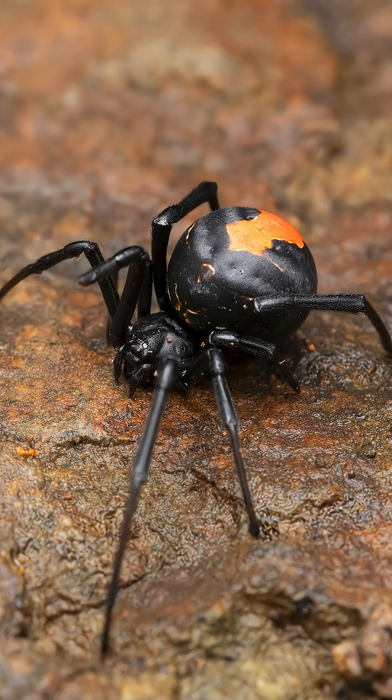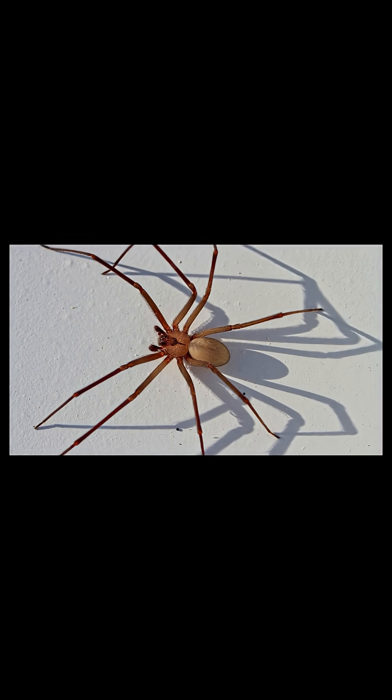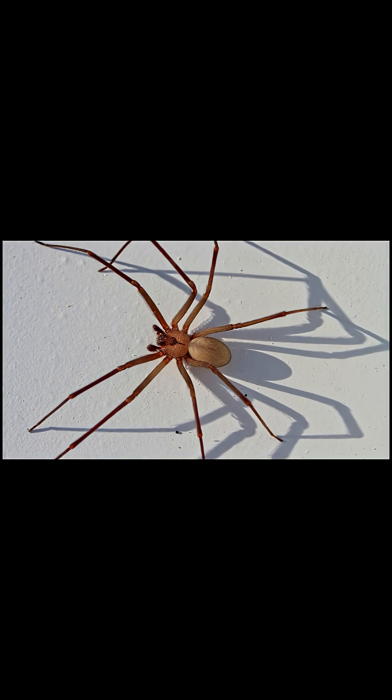The male redback spider often sacrifices itself during mating — the female may consume it after copulation. Some spiders, like the brown recluse, have a necrotic venom that can cause tissue damage in humans.